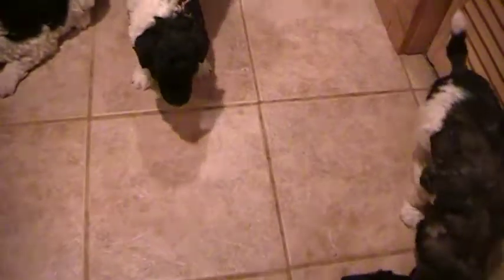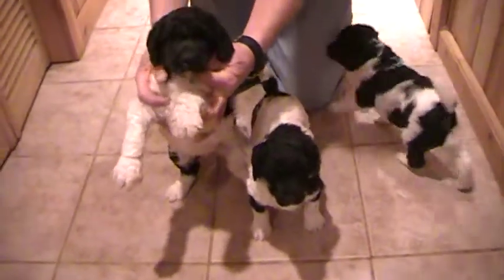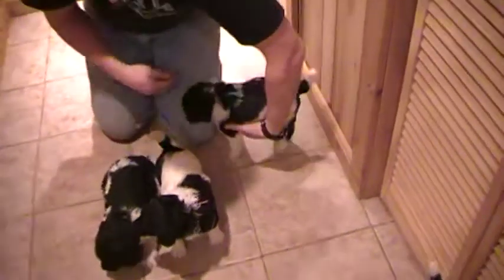That is the pink ribbon female there. And here's the orange ribbon female. And that's the turquoise.